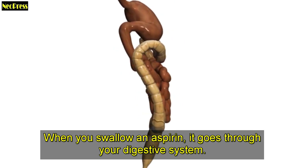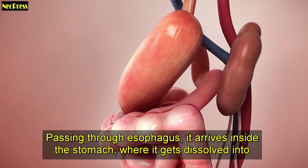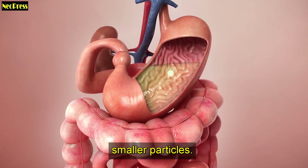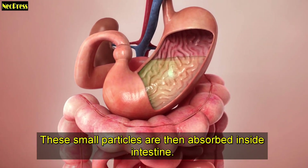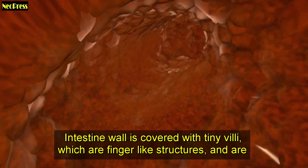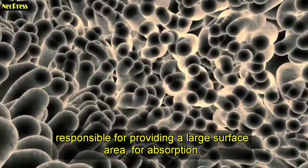When you swallow an aspirin, it goes through your digestive system. Passing through the esophagus, it arrives inside the stomach, where it gets dissolved into smaller particles. These small particles are then absorbed inside the intestine. The intestine wall is covered with tiny villi, which are finger-like structures, responsible for providing a large surface area for absorption.